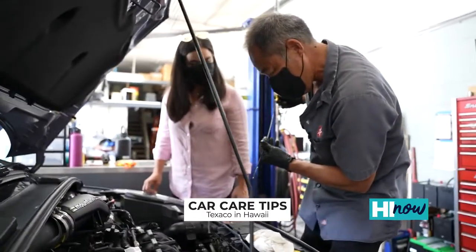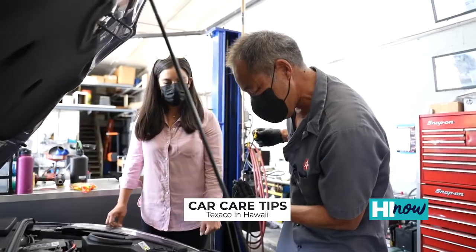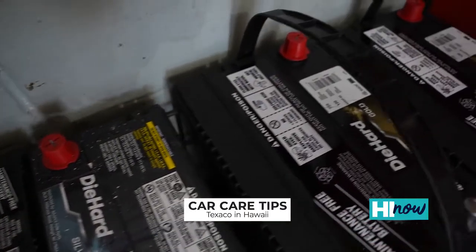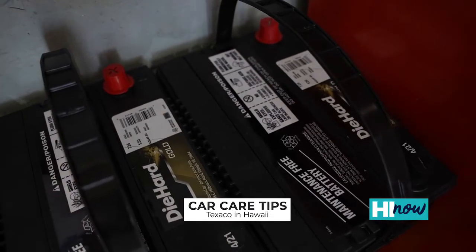Periodically, it's good to open the hood of the car to check the engine. There are things like oil, water, power steering fluid, brake fluid, and windshield washer fluid that all need to be topped off. It's also a good time to check the battery for corrosion around the terminals and if the fan belt is either frayed or loose.